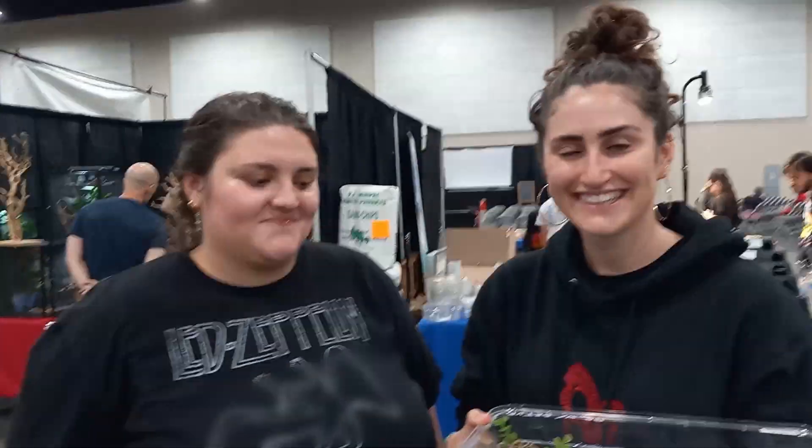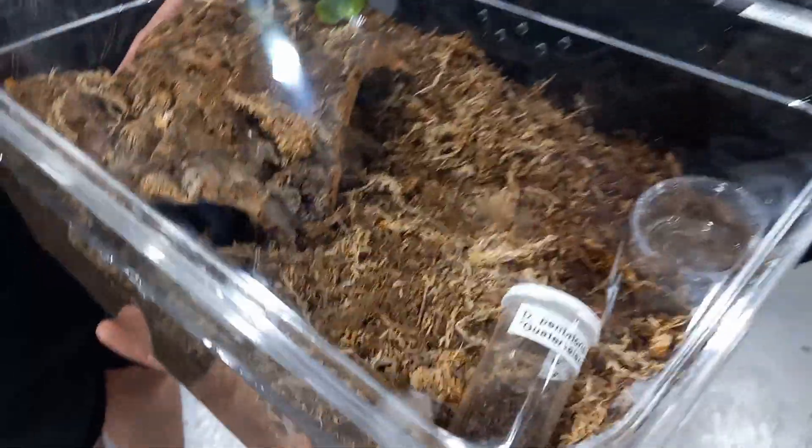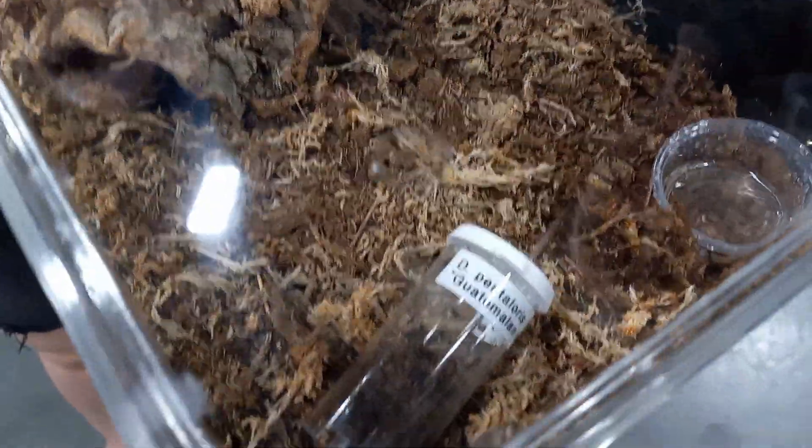Thank you so much. This is Sailor and Claire, and they just got a new pet, which happens to be their favorite animal at the expo. What did you get? I got an Arizona blonde tarantula.